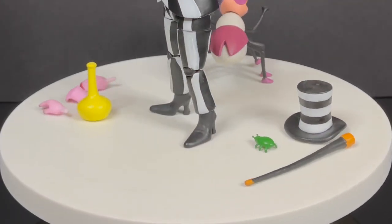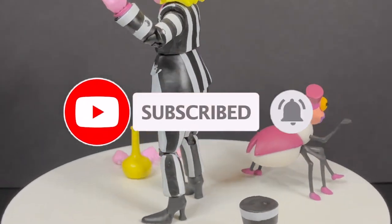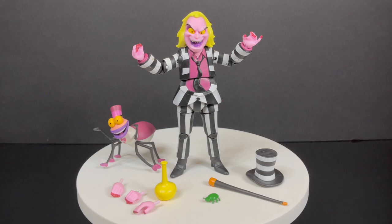To all you Neitherworld residents here, thanks so much for always checking out my videos. If you haven't already, please consider subscribing — old toys, new toys, daily news updates, I guarantee you'll find something you like. Let's go ahead and jump right into it.